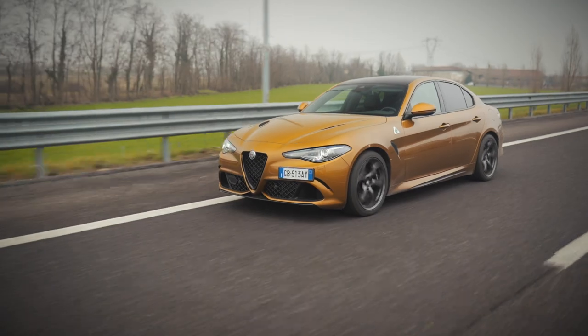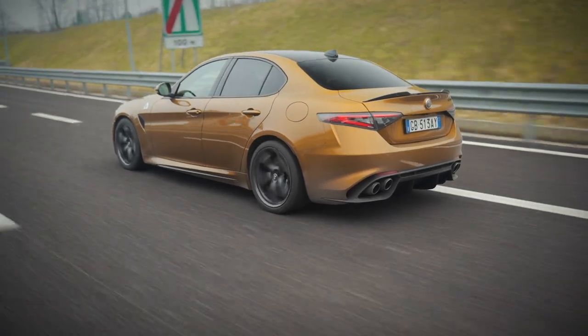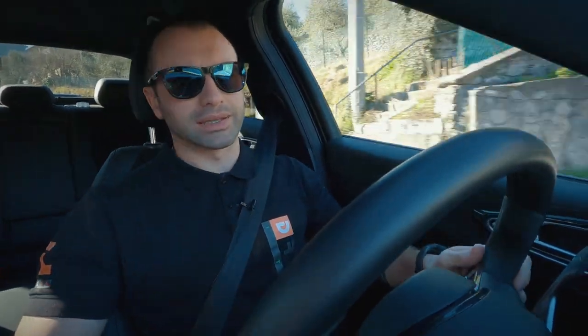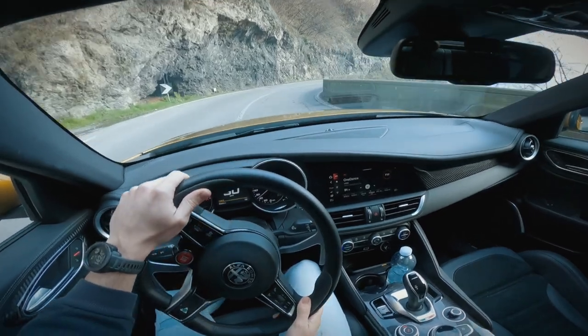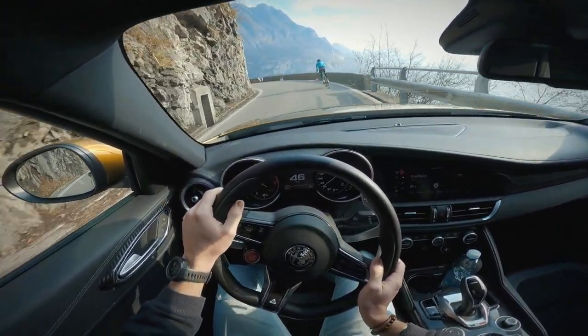510 CV e 600 Nm di coppia. Sarà un video un po' diverso dal solito perché sul web trovate tantissimi test drive a bordo di Giulia Quadrifoglio, di tutte le testate, di tutte le lingue. Quindi vorrei farvi una chiacchierata su quello che è la Giulia, sul percorso che fino ad oggi ha fatto, sulle novità introdotte da questo nuovo aggiornamento 2020 e su quello che è la dinamica del mezzo unitamente all'esperienza di guida, al motore e a tutte le caratteristiche di questo gioiello tutto italiano.